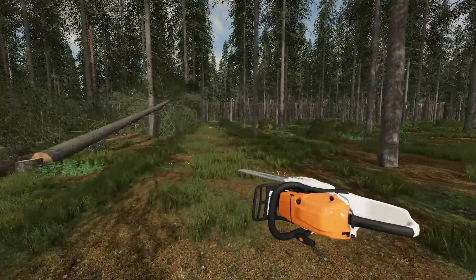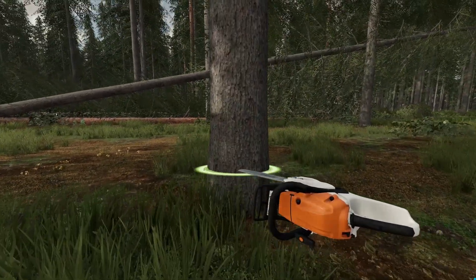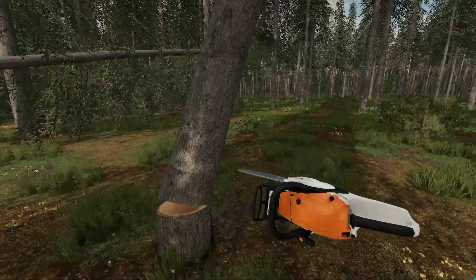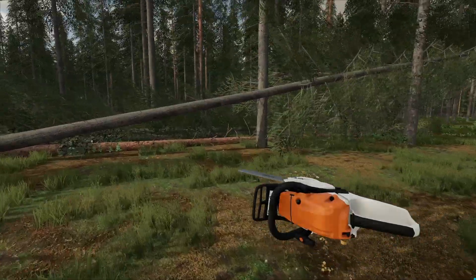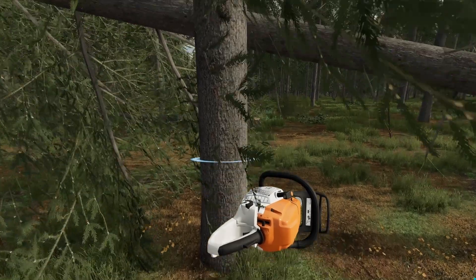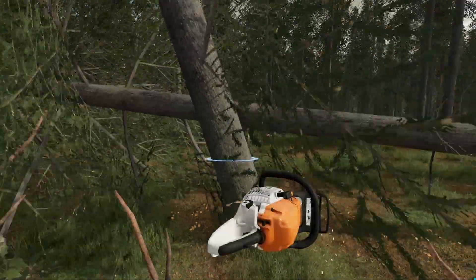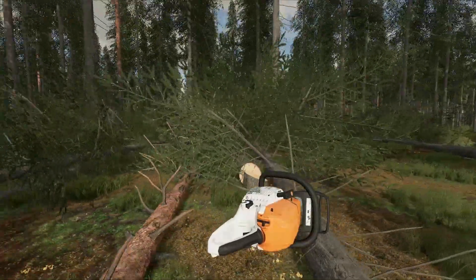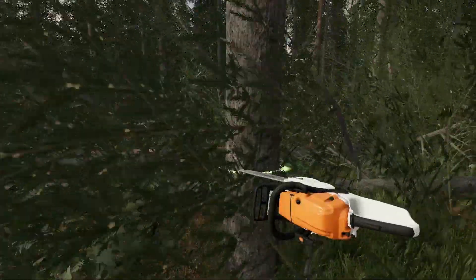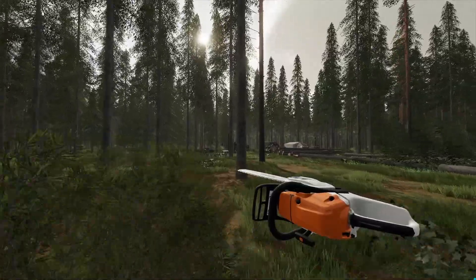I don't know how big of a field we would want — maybe come back a little bit further, maybe back to these trees right here. We've got to be careful here. I think if we go on this side of the tree we should be okay. There we go. Then I think maybe cut these two down right here.